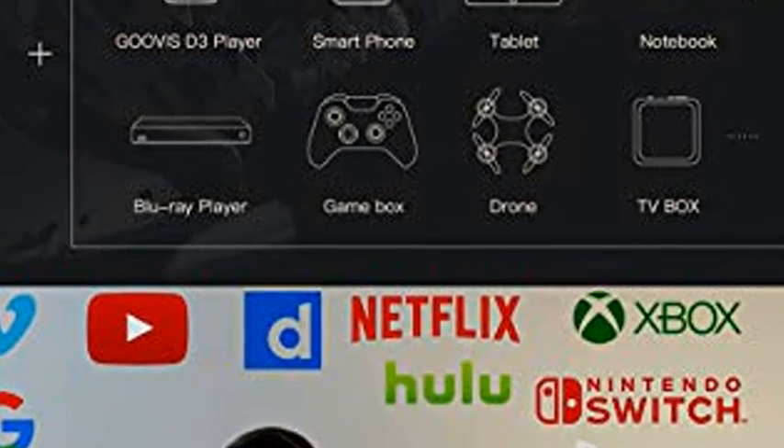Unlimited mobile entertainment: watch movies, videos online through YouTube, Hulu, Netflix, and Amazon Prime, etc.